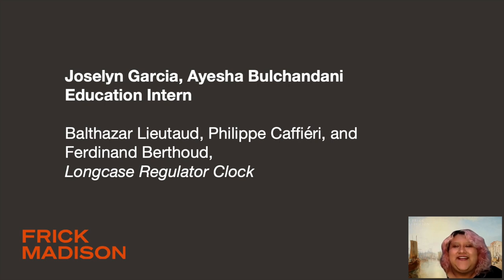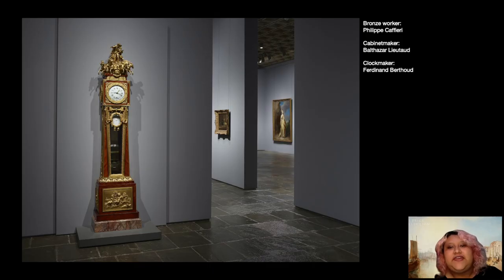Hello, thank you for joining me. I'm Jocelyn and today we'll be examining the Frick Collection's long case regulator clock, which is currently on display in room 19 on the fourth floor at Frick Madison.